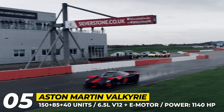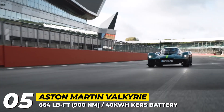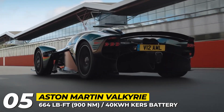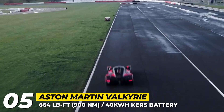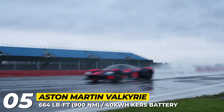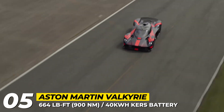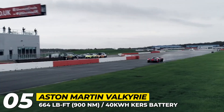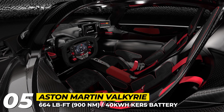The power is channeled through a 7-speed Ricardo single-clutch paddle-shift transmission to the rear wheels. Aston Martin and Red Bull technologies created an extremely light, steel-free aerodynamic body on an active suspension with variable damping and height adjustment. This package is further enhanced with carbon ceramic brakes and Michelin racing tires. The Valkyrie has already set a new lap record at Bahrain and in theory has the potential to reach 250 mph top speed.